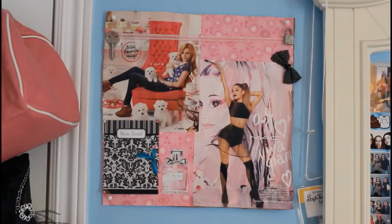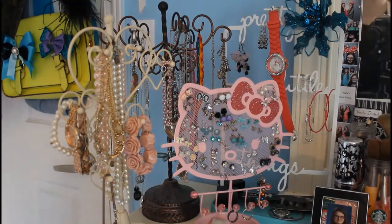Moving over here — this is a collage that I made in 2016. It has Ariana Grande with her Viva Glam advertisement when she released those MAC lipsticks. I also have a photo of Bella Thorne. I'm not really a huge fan of Bella Thorne, but I really liked this advertisement, which I got from 17 magazine.